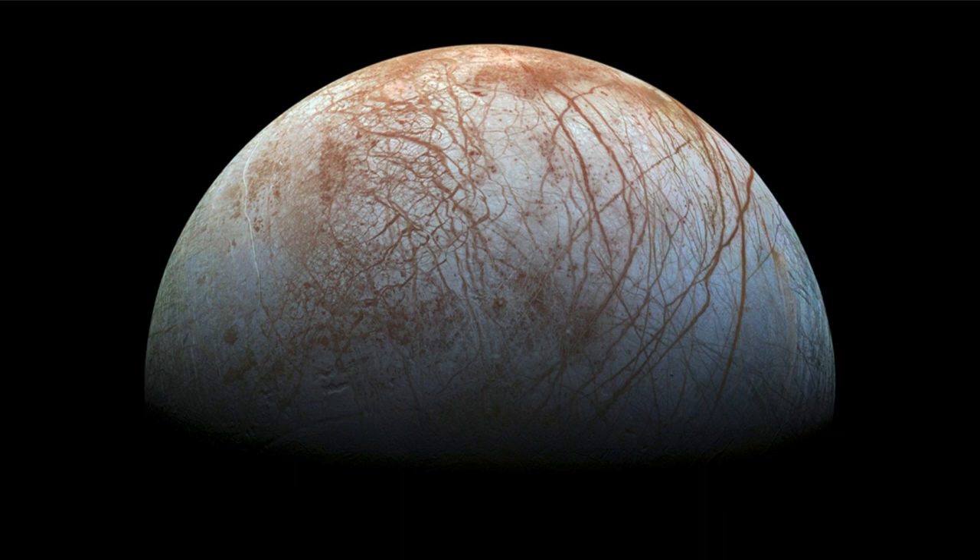Named after Galileo was the Galileo spacecraft, which a couple of decades ago traveled through and visited the Jupiter system, orbited there for a while, and studied the large planet as well as many of its moons, giving us images like the one we look at today.